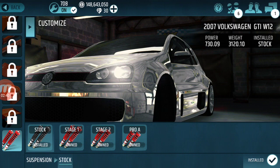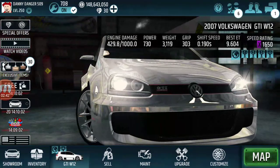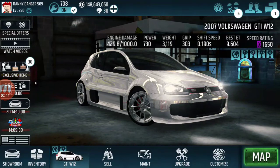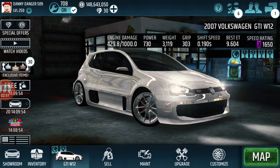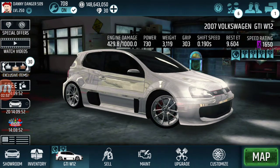Very simple and easy tune, guys. As I mentioned before, it is a 9.6 at 1650 — decent time. It's also front-wheel drive, so it's capable for the front-wheel drive event. Thanks for watching. If you guys are new to my channel, do not forget to subscribe and turn on those notifications. You guys have a great day, and until next time, I am out.